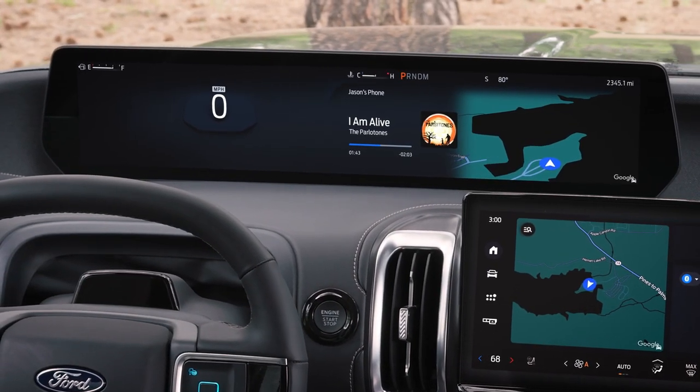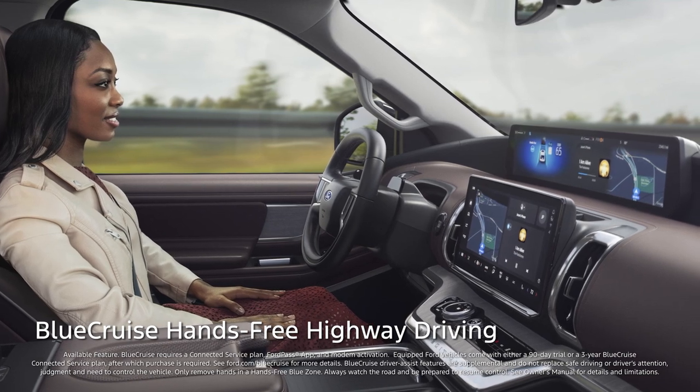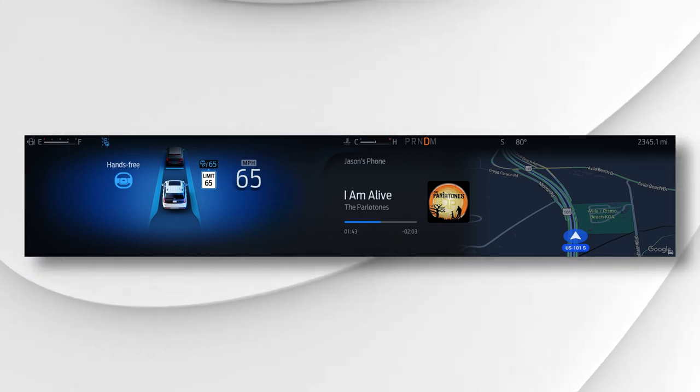Expedition's panoramic display works perfectly with the latest version of Blue Cruise hands-free highway driving. Owners will have a smoother hands-free driving experience, plus new features such as lane change assist — allowing the driver to change lanes hands-free at the tap of the turn signal — and in-lane repositioning, which subtly repositions your vehicle away from vehicles in adjacent lanes. Whether you're commuting to work or on a family road trip, Blue Cruise is here to help.